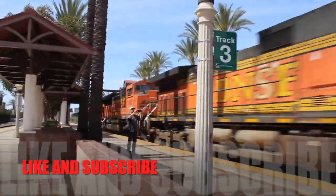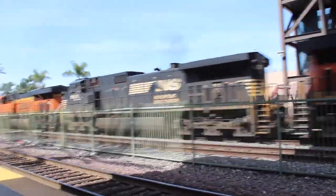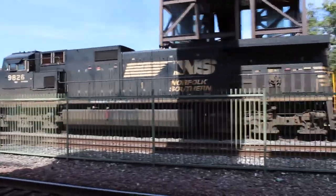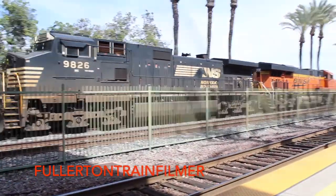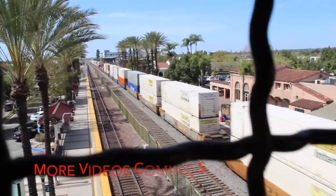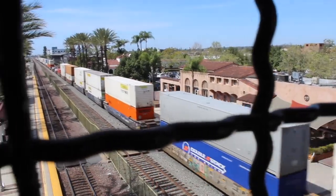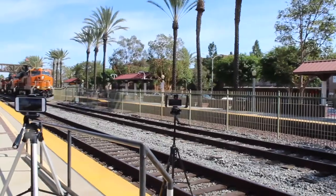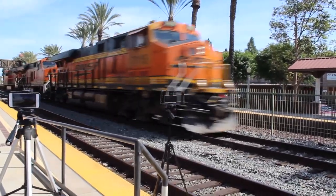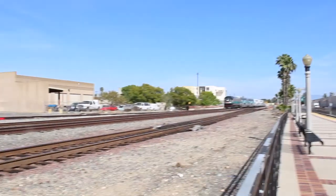Hey everybody and thanks for watching. If you enjoyed this video please like and subscribe. We're so close to a hundred subscribers. Railfanning Brea was great — it gave me a chance to film some slightly older locomotives from like the 80s and even 90s. Yeah, other than that thanks for watching, and I'll give a little route the next time I film in Brea. Alright, I hope you enjoyed and please subscribe if you did.